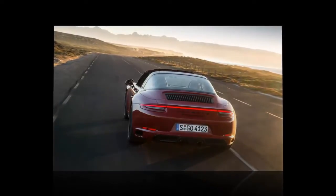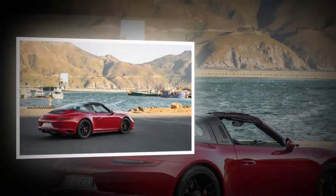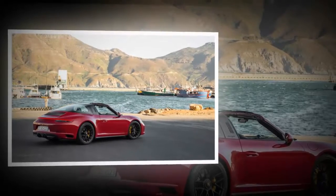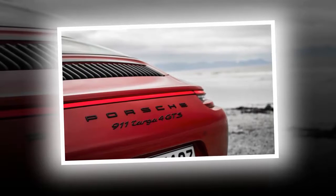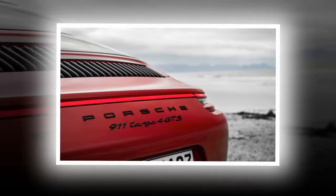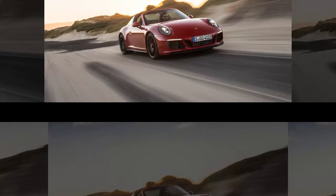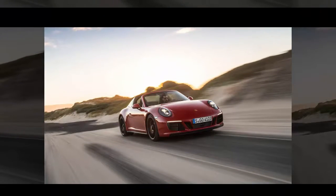Porsche says its Targa models appeal to alpine types, while beach dwellers tend to opt for the wide-open cabriolets. Despite its origin as an odd compromise — in the 1960s, then-tiny Porsche was worried that regulations in the United States could kill convertibles — the Targa saw great success in the 1970s and 1980s. When the 993 bowed, Stuttgart did away with the simple removable top panel and replaced it with a powered sliding glass roof that rested over the rear window, which carried on through the 997 cars.